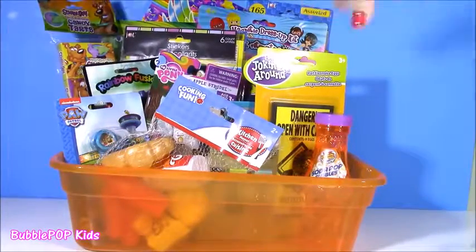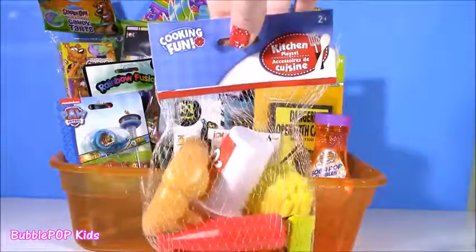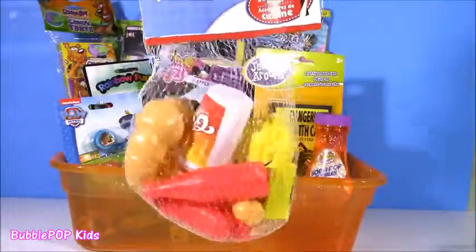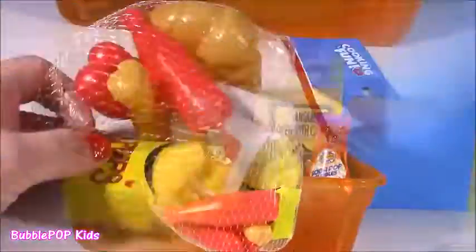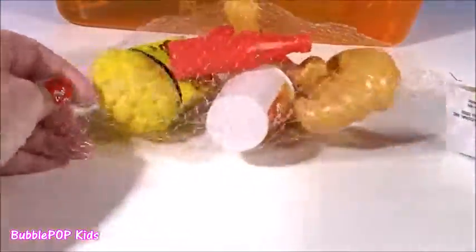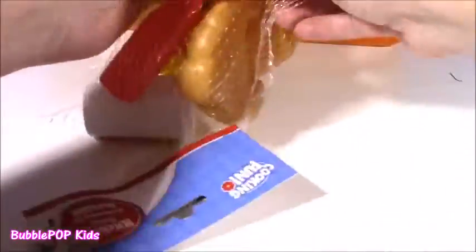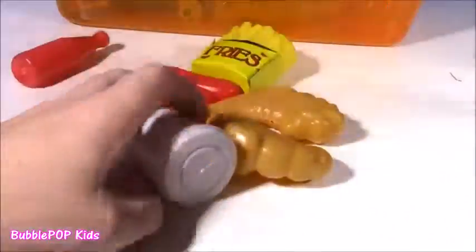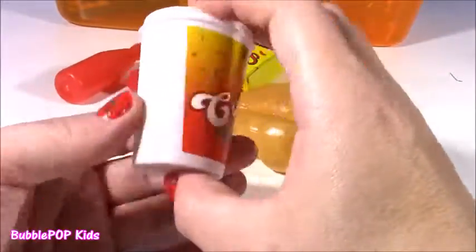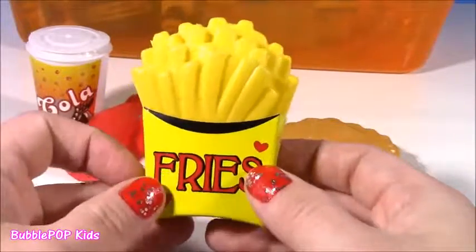Moving along! What is next in my little bag of tricks? I thought these were super cute. They're called Cookin' Fun. They're like these little fake foods — kind of looks like a happy meal. Look at this cute little net bag. I could not believe these were a dollar. Sometimes if you go to Toys R Us and you buy these little fake foods, they're super expensive. Look at this little cola, some french fries. These are too cute, so cute for like a play kitchen.